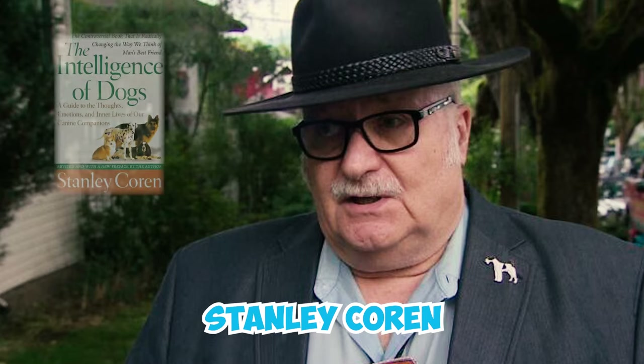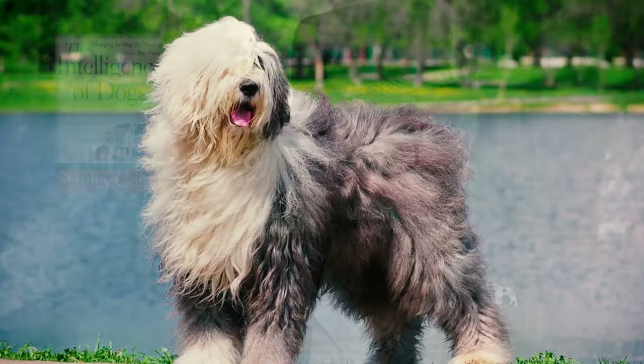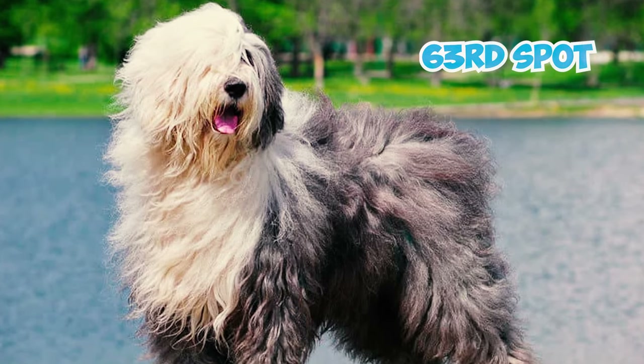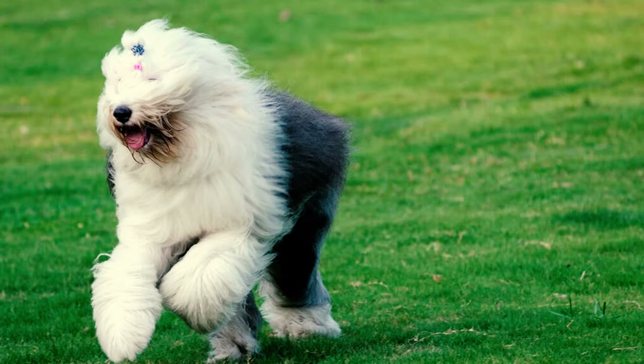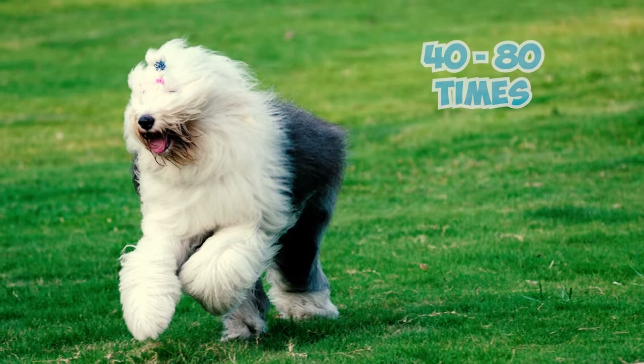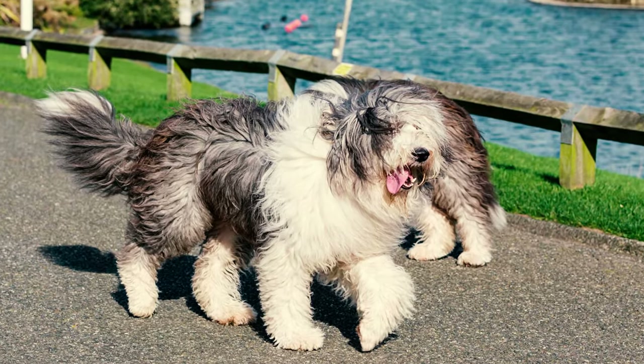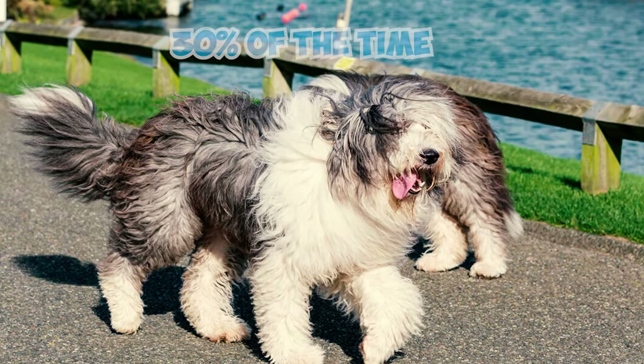Fact 14: Stanley Coren's book The Intelligence of Dogs places Old English Sheepdogs in the middle of the pack for obedience and intelligence, at the 63rd spot out of 79 breeds. When training them, expect to repeat a command around 40 to 80 times for them to catch on. Familiar commands are usually mastered correctly on the first try about 30% of the time.